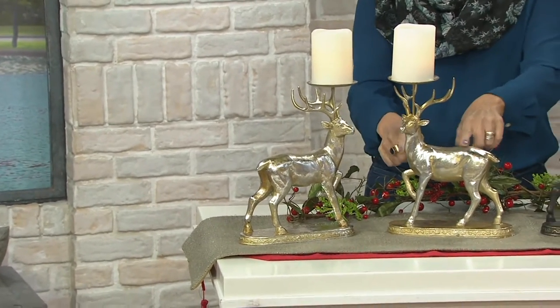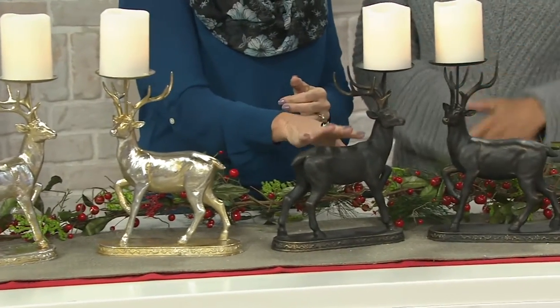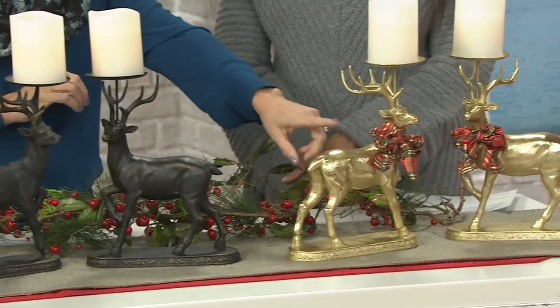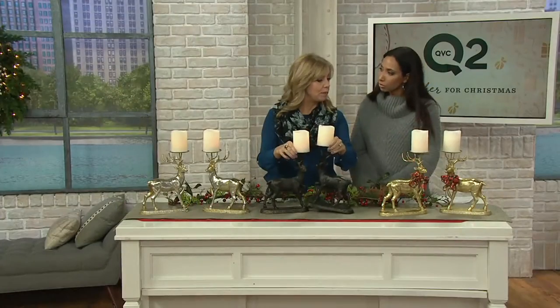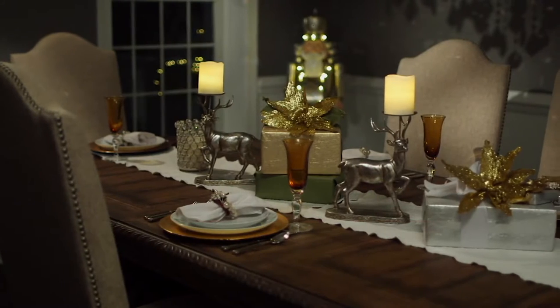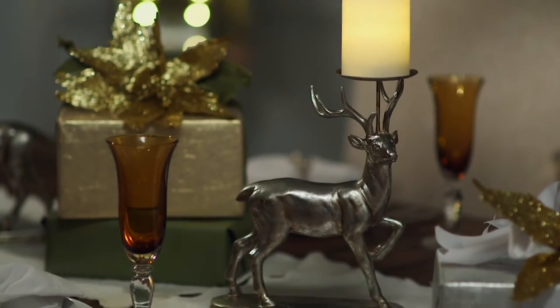That will be your silver. Right in the middle will be your black — really looks like oil-rubbed bronze. And last but not least is the champagne. They are made of resin, so they are a nice weight — if you were to pick them up, it's a good, solid weight. H215592 is your item number for the set of two. Not a separate purchase — stag holders with the candles.